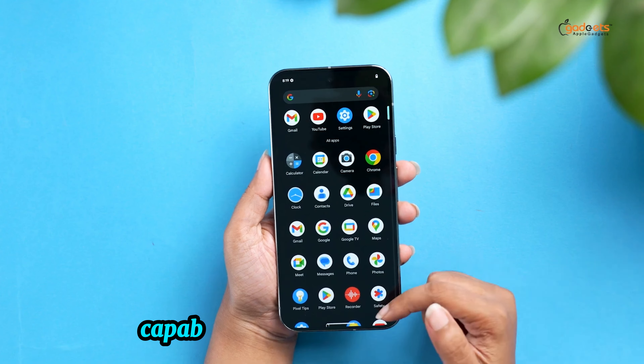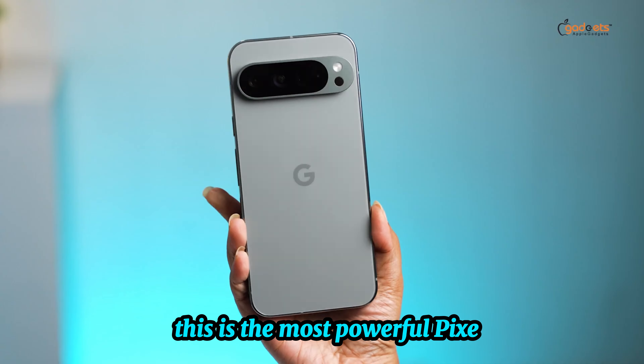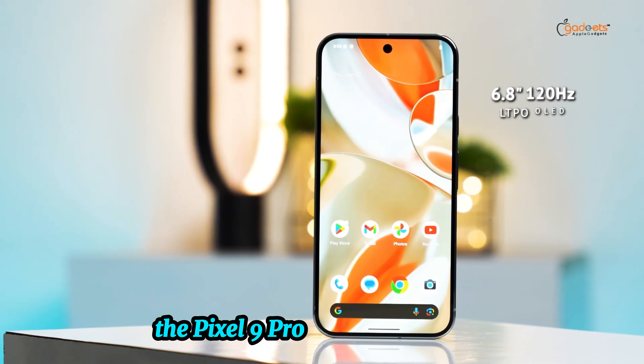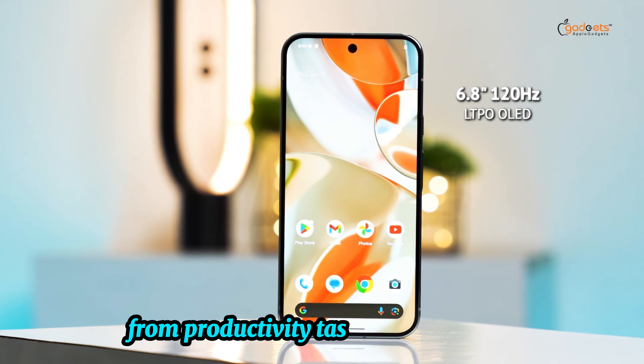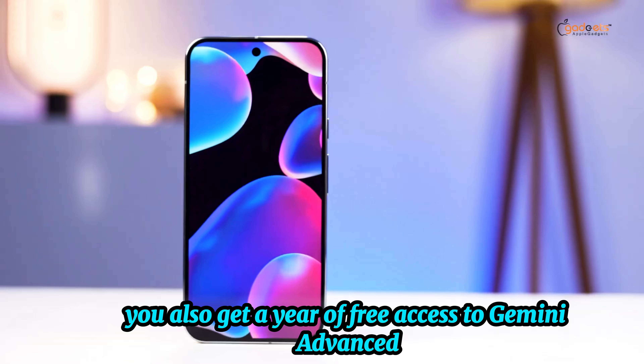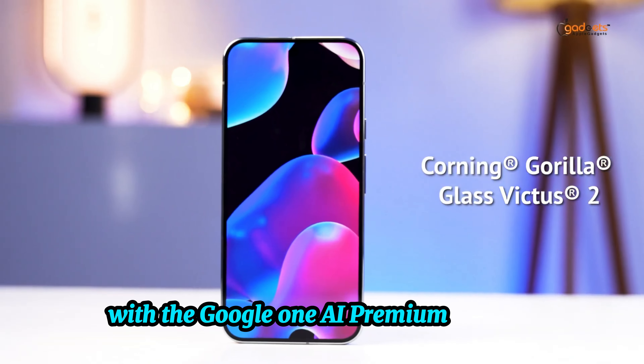Performance and AI capabilities. Powered by the Gemini chip, this is the most powerful Pixel yet. With Google's advanced AI features, the Pixel 9 Pro can handle everything from productivity tasks to creative projects. You also get a year of free access to Gemini Advanced, unlocking even more powerful AI tools with the Google One AI Premium Plan.